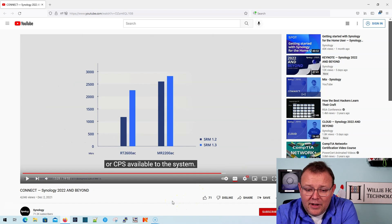Here's a little bit of the throughput. If you look at the RT2600AC, which is their current workhorse running SRM 1.2, you're just a little bit above a thousand. Then on SRM 1.3, you're up around 2200. And the MR2200AC — you can see there are some gains there as well.